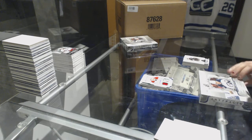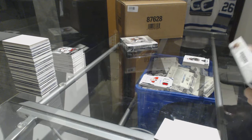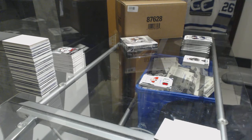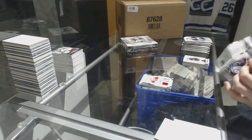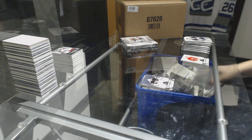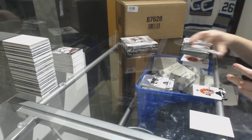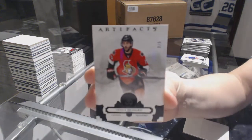Two boxes left. Number to $5.99 for the Pittsburgh Penguins, Tom Barrasso. We've got a Black Base, number three of five for the Ottawa Senators, Derrick Brassard.